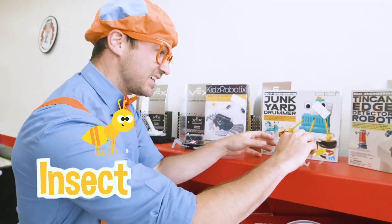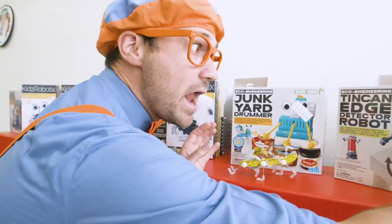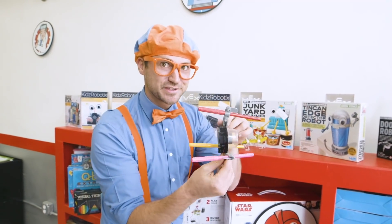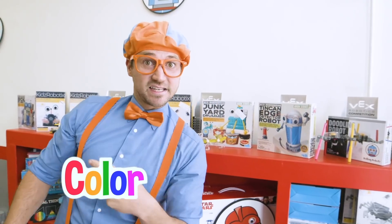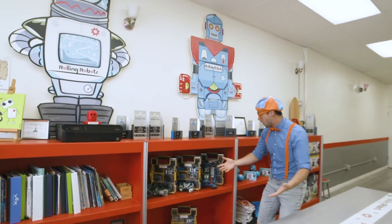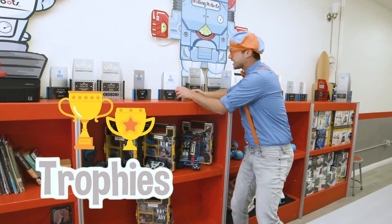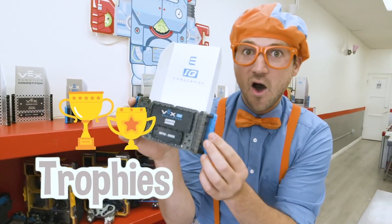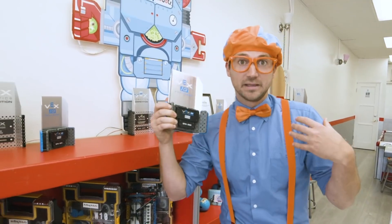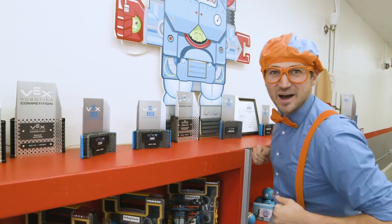And this one kind of looks like an insect. Pretty cool, look at all the legs. And here's one way over here - this one must color. Pretty cool. Let's continue to explore. Look at these - these are all trophies. This team won this trophy because they took these robots and then completed this challenge really, really quick. Good job, team.